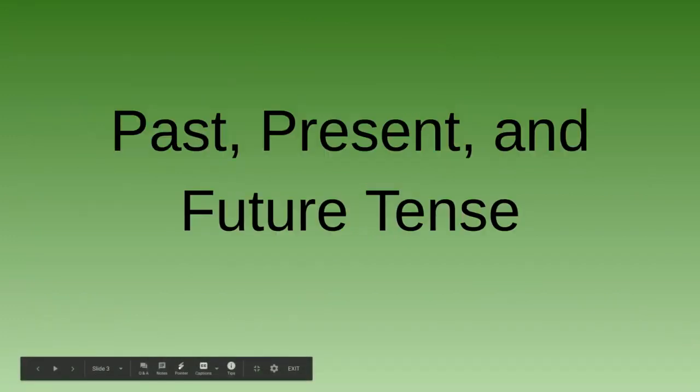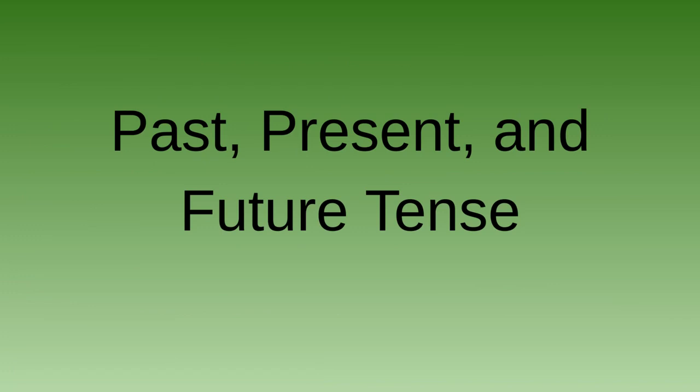Let's begin with our past, present, and future tense. We've been learning about sentences that occur in the past, present, and future. I'm going to read sentences aloud to you, and you should listen carefully to tell whether the action occurred in the past, present, or the future.